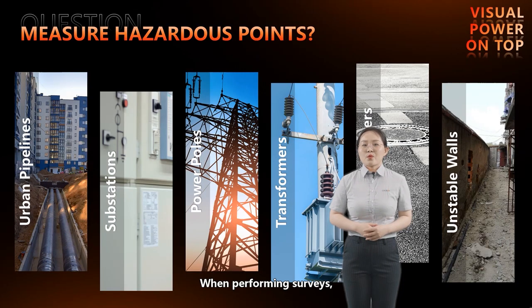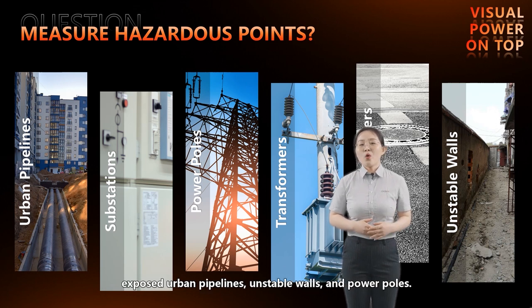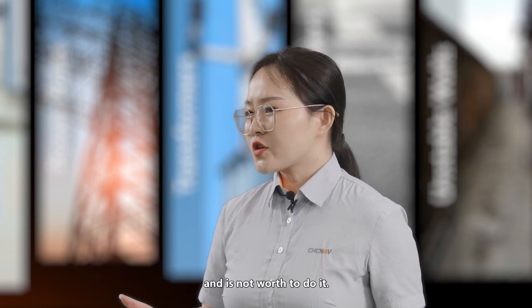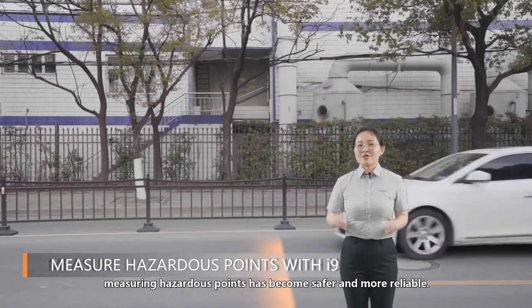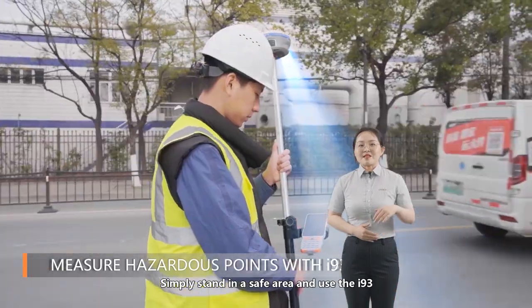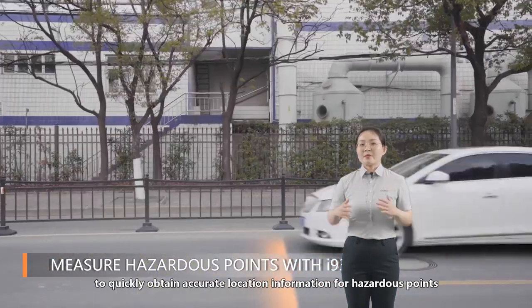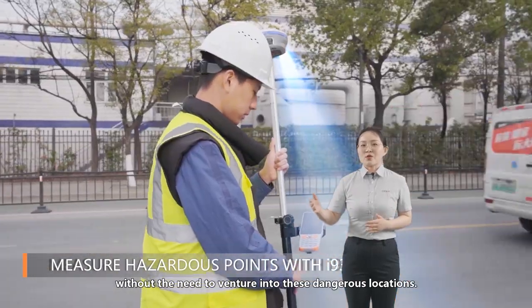When performing surveys, we often come across hazardous locations, such as manholes on busy roads, exposed urban pipelines, unstable walls, and power poles. These points may be close by, but going to them involves risking personal safety. With the i93 visual RTK, measuring hazardous points has become safer and more reliable. Simply stand in a safe area and use the i93 to shoot a continuous video to quickly obtain accurate location information for hazardous points, without the need to venture into dangerous locations.